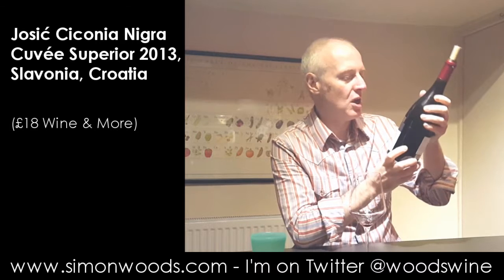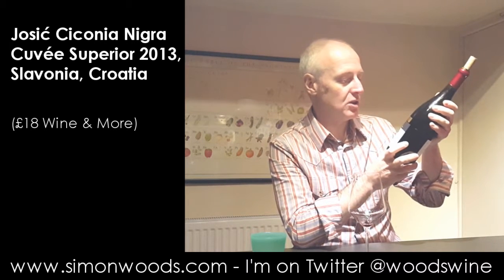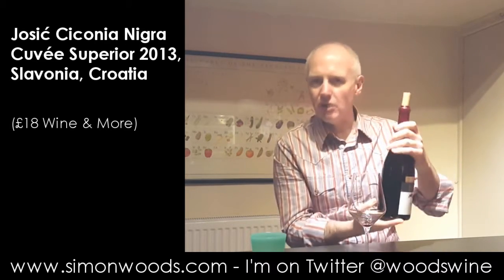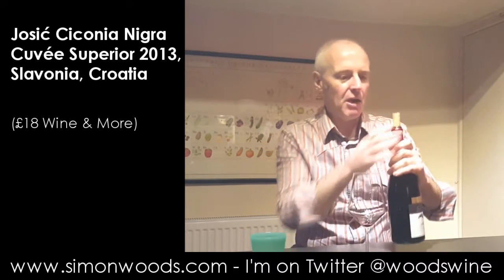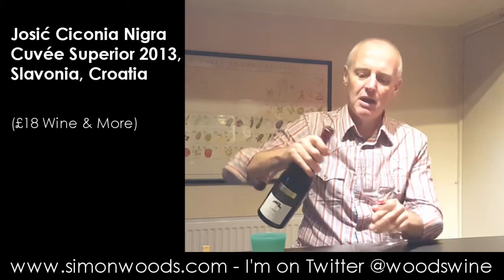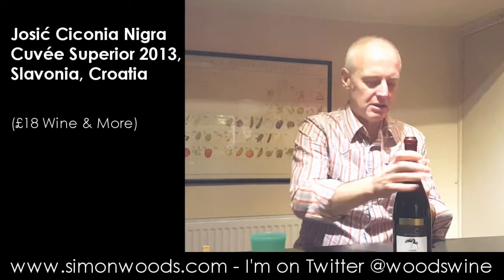Anyway, it's a Josic — Sikonia Nigra Kuva, 2013, superior, it says there. I don't know whether there's an inferior cuvée. It's one of those rather heavy bottles — you could hide a mouse up the punt there. And I think the blend is roughly a third each of the two Cabernets and Syrah. So let's give it a whirl.